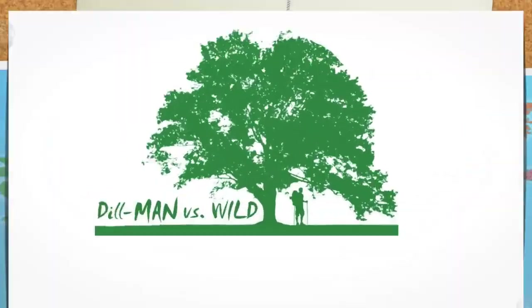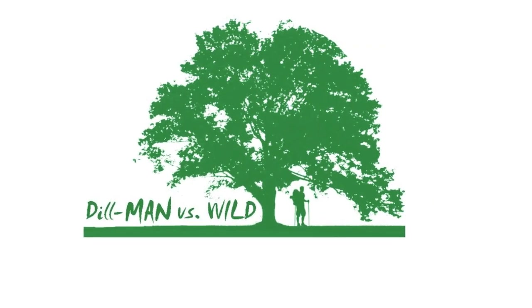Hope you guys enjoyed this episode exploring the Grand Canyon. See you guys next time on Dill Man vs. Wild.